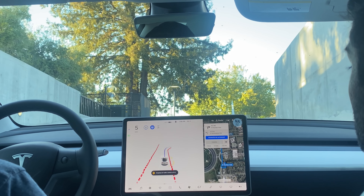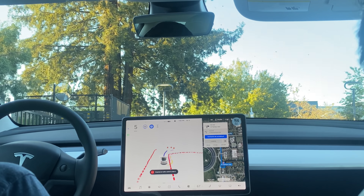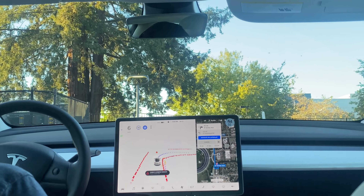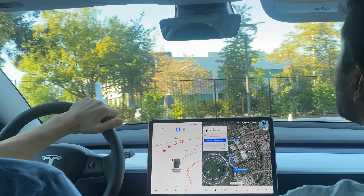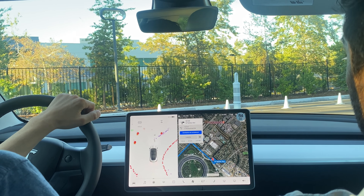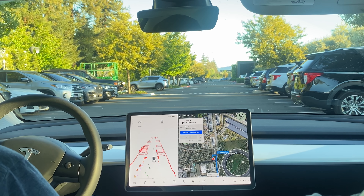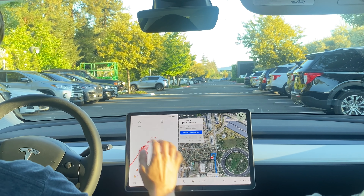I've got it set to 5 mph since that's what I would go around these cones — creeping up slow. I took over briefly but it would have made that turn. Now we're above ground, out of the parking garage. Let's see how the car gets us to Google from the Apple headquarters.